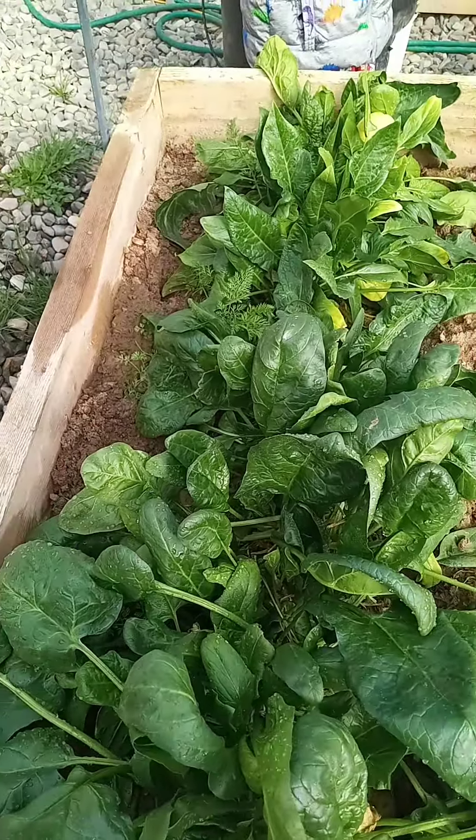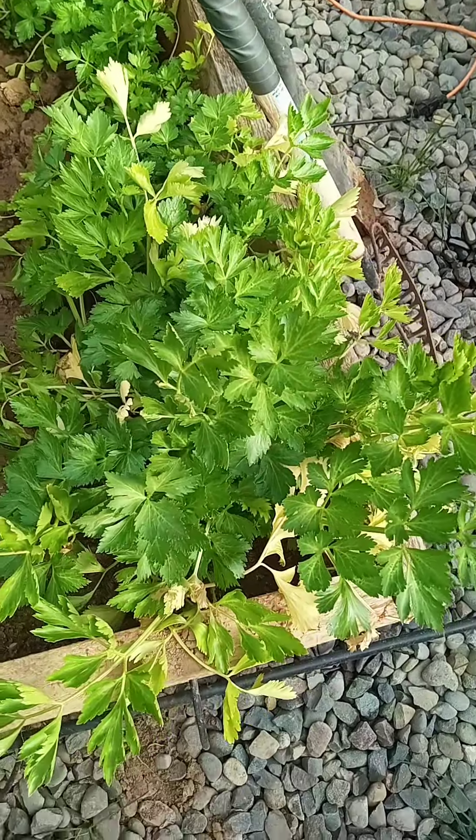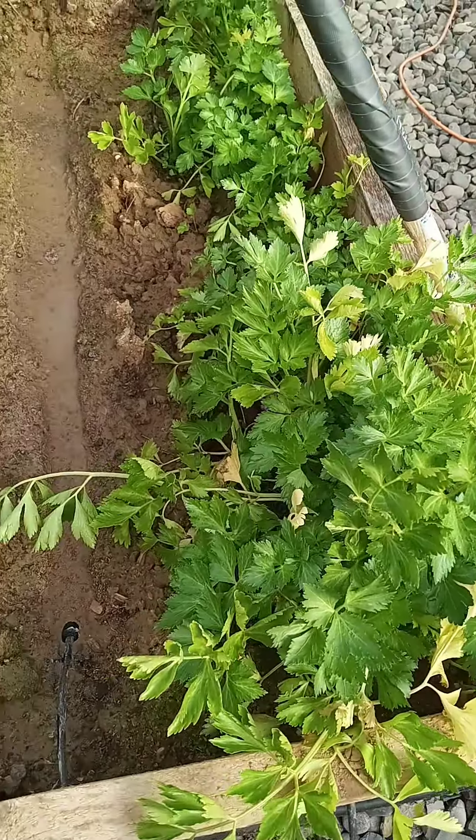There are also carrots growing here. Our carrots are still growing from last season, we still have spinach, still have celery from last season. It made it through the winter, no problem.